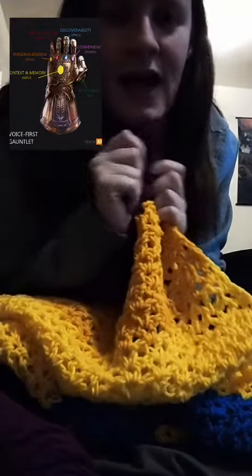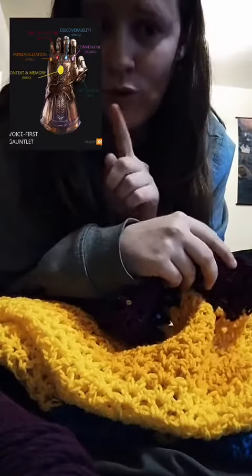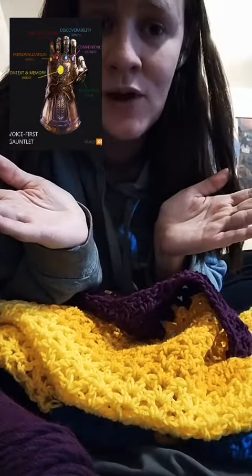Right now I'm finishing the Power Stone, and then I will have to make another stripe of gold. Then I just have one stone left to go, and I'm almost done with the blanket.